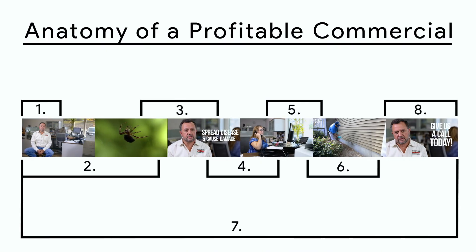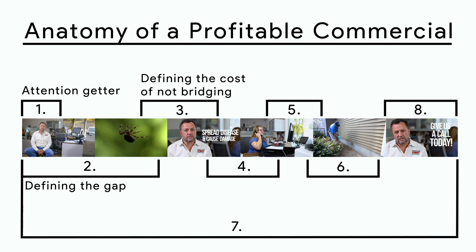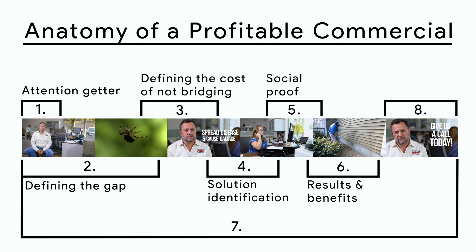Learning effective commercial messaging will help you so much in your career, allowing you to charge more and develop effective storytelling skills. We can break this entire commercial down into eight primary messaging components, each building off one another to raise viewers' certainty to a point where they're ready to invest. These components are: attention getter, defining the gap, defining the cost of not bridging the gap, solution identification, social proof, results and benefits, visual support and strengthening, and finally the call to action.